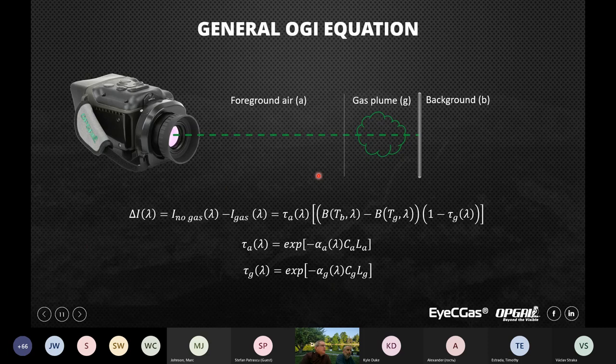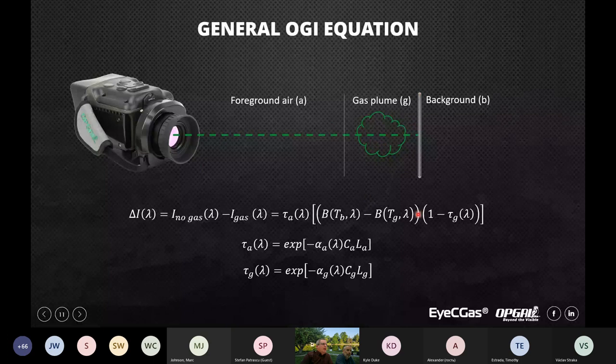To get accurate concentration we look at the two-layer radiative transfer model. We have the layer of air up to the leak source, the gas plume, and a background. The contrast between a pixel with gas and a pixel without gas is a function of the radiance of the background, the temperature of the air, the transmission through the air up to the leak source, and the transmission through the gas plume.